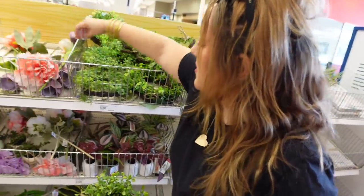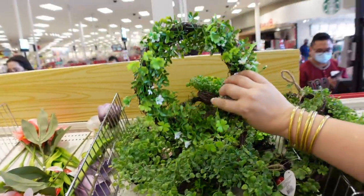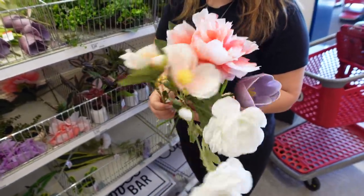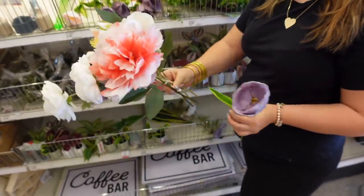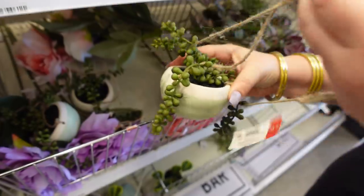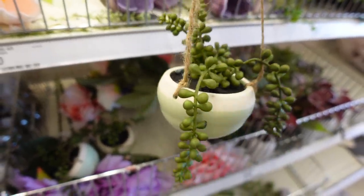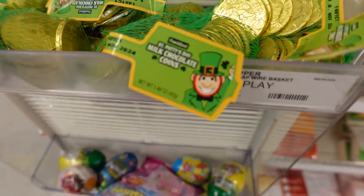They also have little circles — five bucks. Look at that, there's a bunch of pretty artificial flowers — three dollars for a stem, and some of them come with two in a bunch. These are beautiful, a nice little decor thing. And these are awesome — hanging plants that are fake, so they're not going to die and get messy.